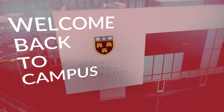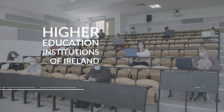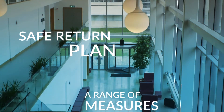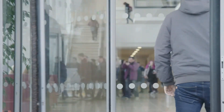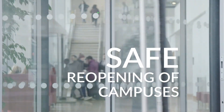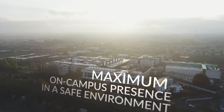Welcome back to campus. To ensure everyone's health and safety during the ongoing COVID-19 pandemic, the Higher Education Institutions of Ireland have produced a Safe Return Plan, outlining a range of measures that will be implemented across all third-level institutions to provide for a safe reopening of campuses for the new academic year. The ultimate goal of this plan is to ensure a maximum on-campus presence in a safe environment.